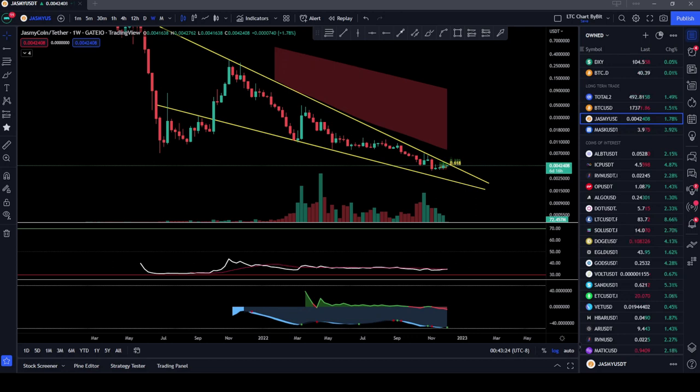Hey there and welcome back to Cosmic Crypto. In this video we're going to be talking about Jasmine Coin — J-A-S-M-Y.